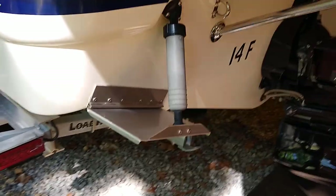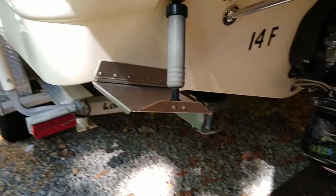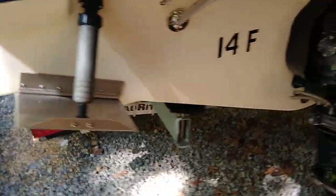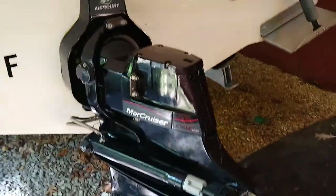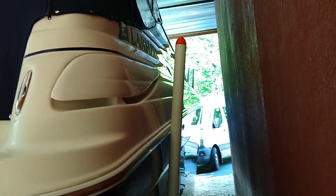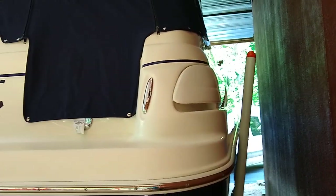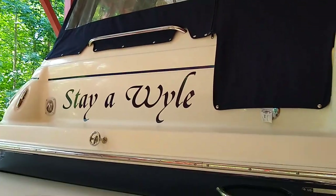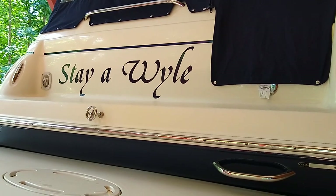The boat has automatic trim tabs that retract when you shut the motor off — they automatically retract to the up position, so if you're using a forklift to pick the boat up, they don't get damaged. Again, this is a 2006 Larson 260 Cabrio. Look for my next video where I'll show the interior.